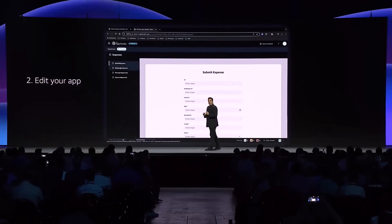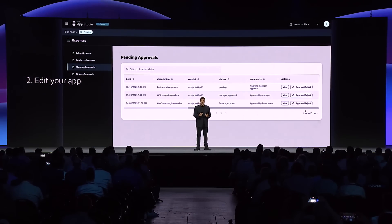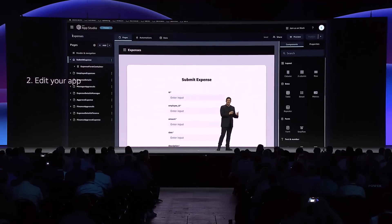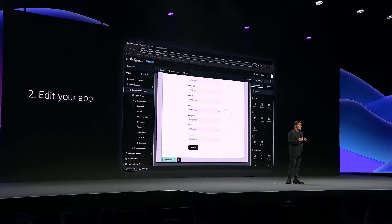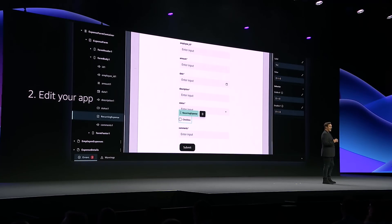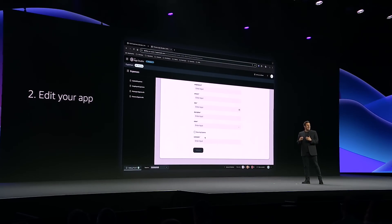Step two is editing your app. You can preview your application along with the sample data created by AppStudio before switching to the visual builder, where we can edit the user interface, the data objects, and the automation actions that define how the application should look and behave. Adding new elements and building new pages is as easy as dragging and dropping components to the desired location on our pages, and all changes are automatically applied to your in-progress app without ever having to leave AppStudio. You can preview those apps at any time.